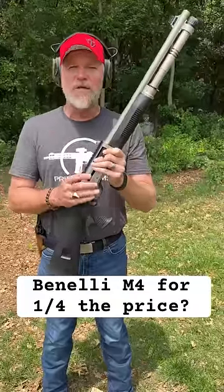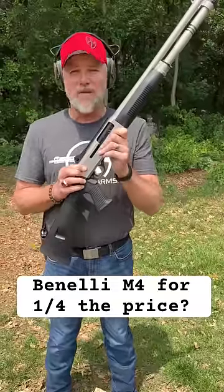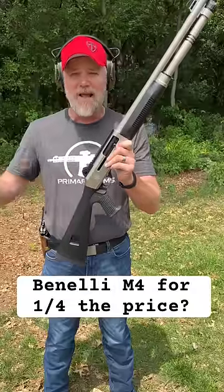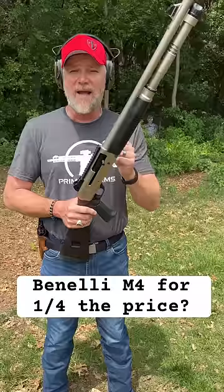This one's imported from Turkey. It's commonly referred to as a Turcinelli. This one's brought in by Military Armament Corporation — MAC as in the MAC-10, different company, same name. And these things are currently available at a fraction of the price of the actual Benelli.